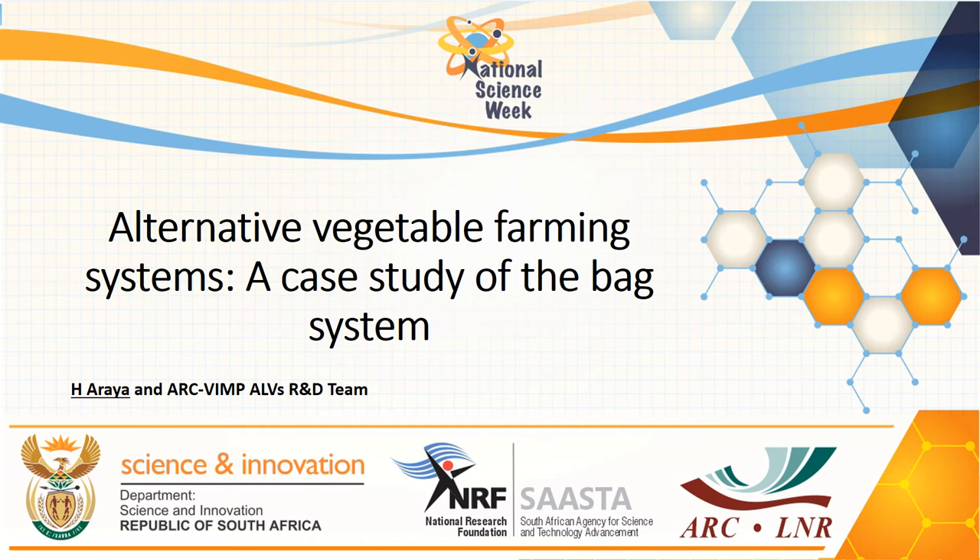Good day everyone. My name is Sintza Araya. I would like to share with you the findings of the ARC research efforts which looked at how to combat food and nutrition insecurity at community level in South Africa.